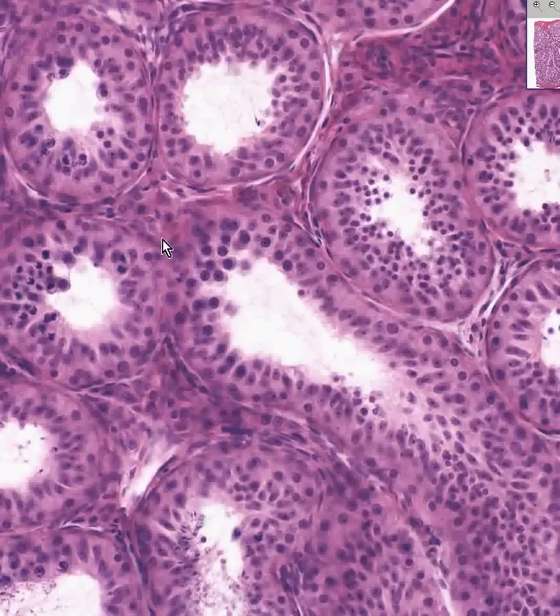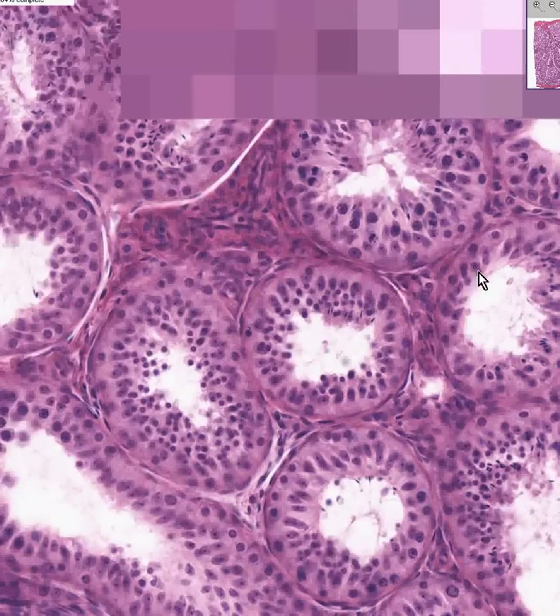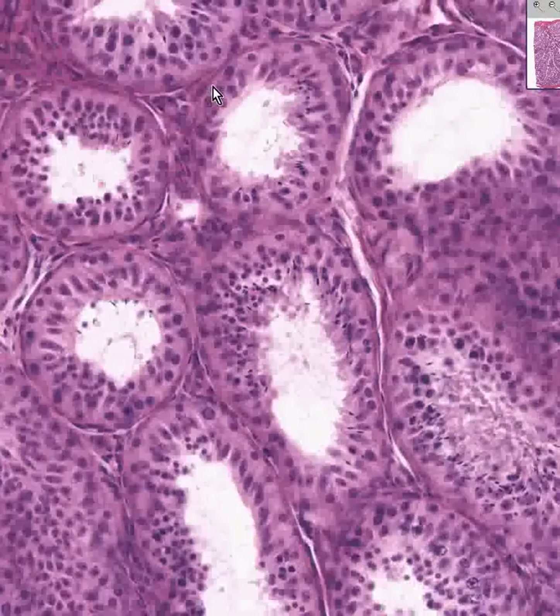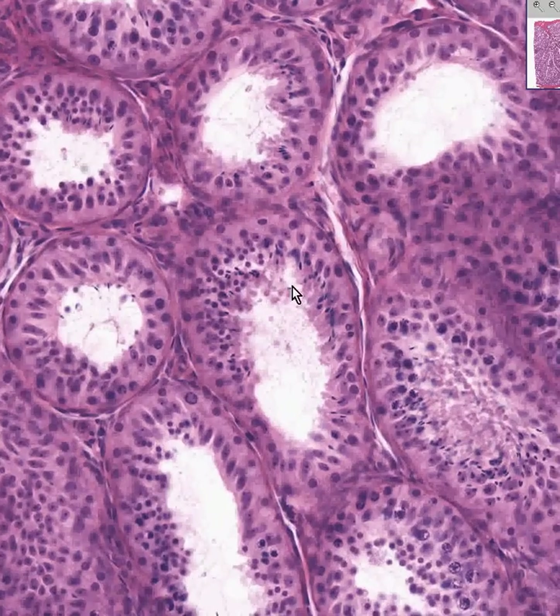Leydig cells are much more common in youth than in old age, and sometimes they're harder to see. Any cell in the interstitium which does not look like a fibroblast, has a good amount of cytoplasm — often a little bit redder than the rest of the cells and certainly not spindly — is probably a Leydig cell. If you can see a couple tiny little crystals by zooming way up, then you know it's a Leydig cell.